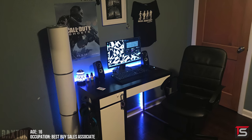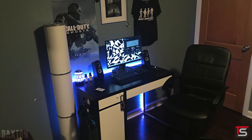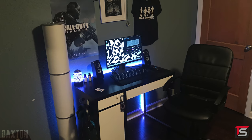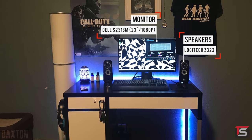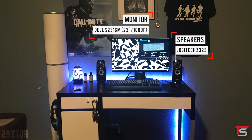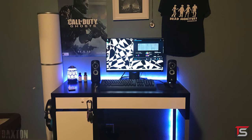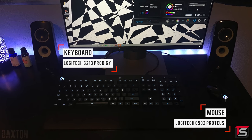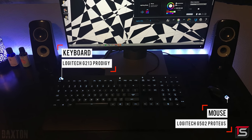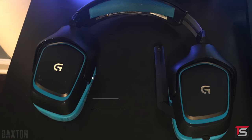Kicking off the episode is Daxton and his black and white gaming setup that he also uses for schoolwork. He's 16 and a Best Buy sales associate which means that he's on a budget. He also stated that he's a huge fan of Logitech because they have amazing customer service. We got the Logitech G213 Prodigy Keyboard, G502 Proteus Mouse, Z323 Speakers and the G430 Headset all from Logitech. I gotta admire the brand loyalty there.